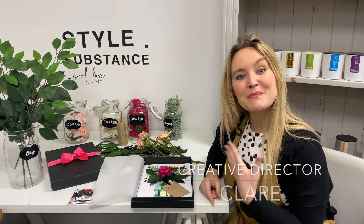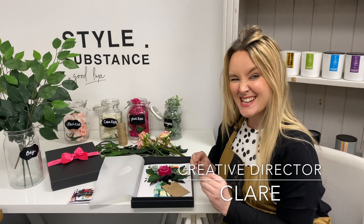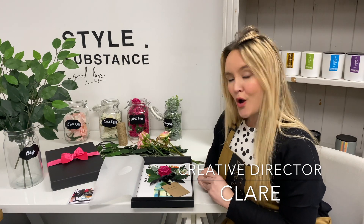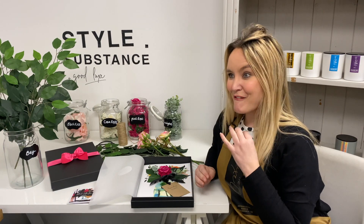Hi everybody, I'm Claire from The Lux Co, and today I'm going to be talking about and introducing our Bloom fragranced cards, which are amazing scented cards. I love flowers, I love floristry and everything about it.